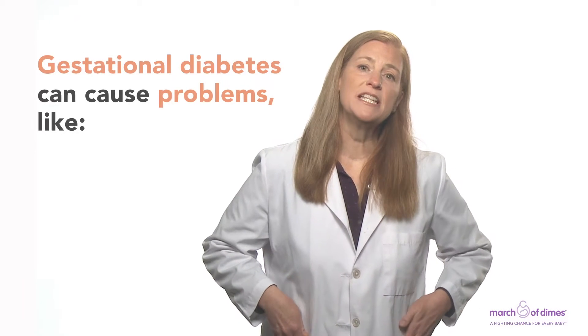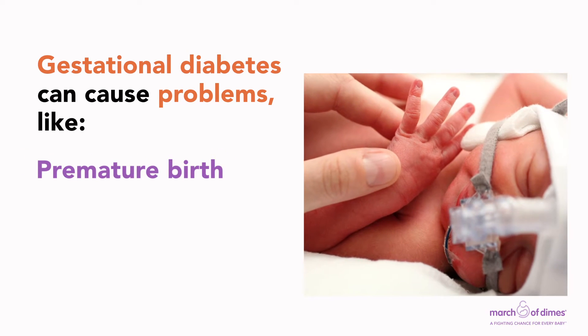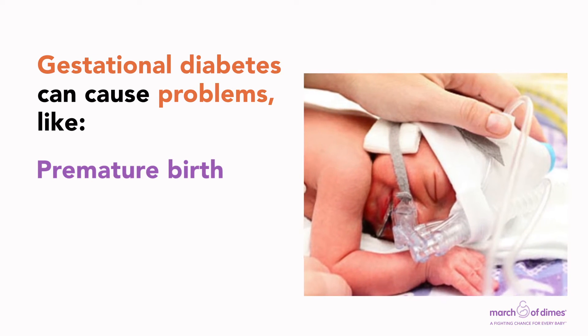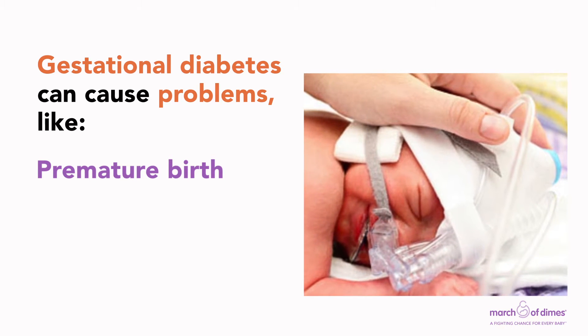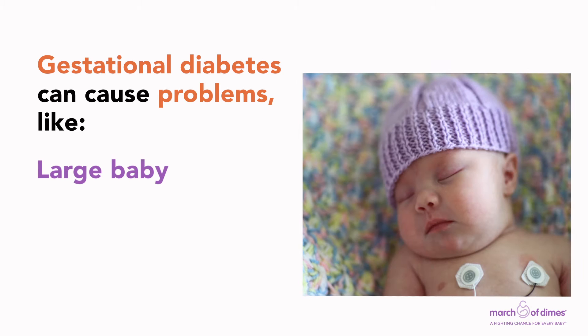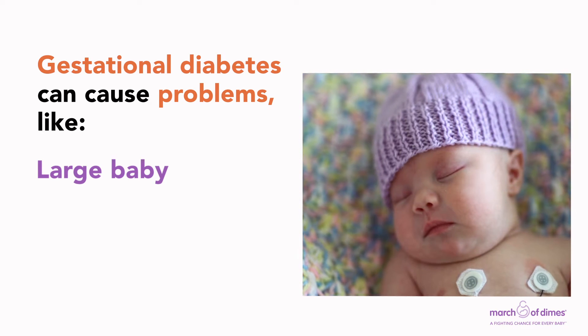Gestational diabetes can cause problems during pregnancy, like your baby may be born premature before 37 weeks of pregnancy. Premature babies are more likely than full-term babies to have health problems at birth and later in life. Your baby may also be very large and weigh more than 9 pounds, which can make labor and birth more complicated, sometimes causing injury to the baby.